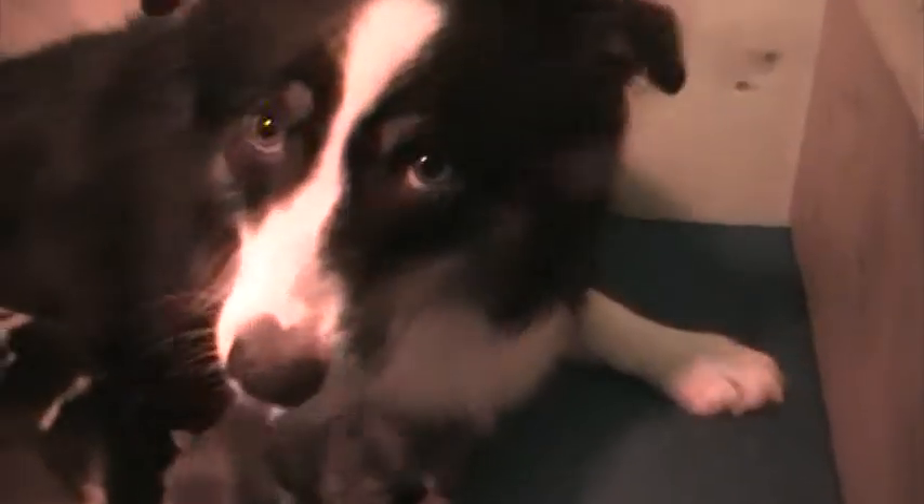Look at this — baby girl, say hi to everybody out there. You proud of that litter, ain't you baby? Look what a pretty dog she is. She's got such beautiful markings and a beautiful face and structure. These will grow up to be some beautiful puppies, there's no doubt about that.